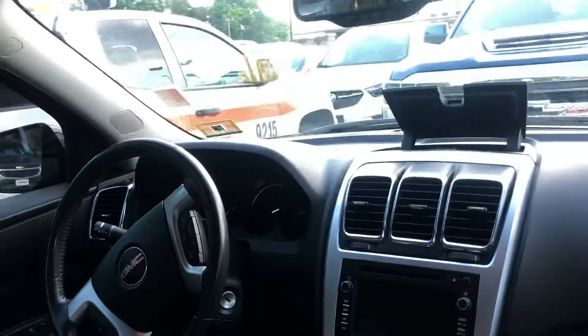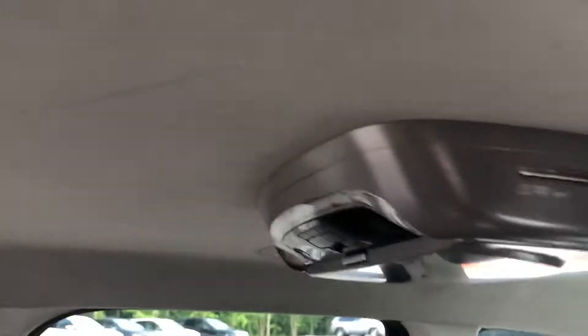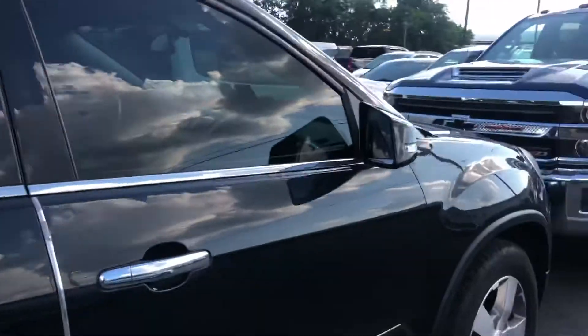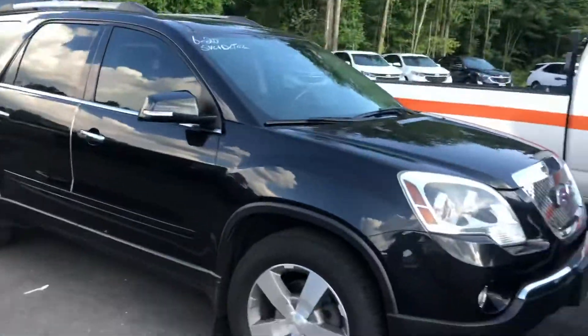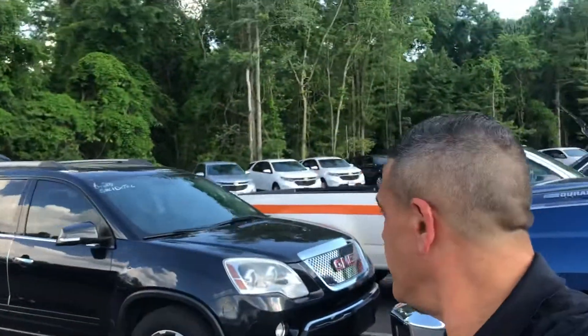It's also got leather interior, navigation, heated seats. I guess you're going to need all-wheel drive because you're up in the mountains, right? Some kind of entertainment system — you could play a movie for the dogs. Black with black leather interior — I'll give you a quick selfie, what's up guys.